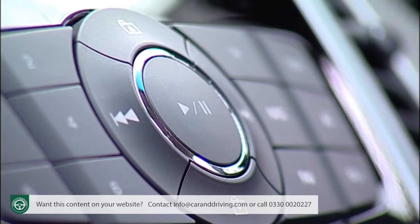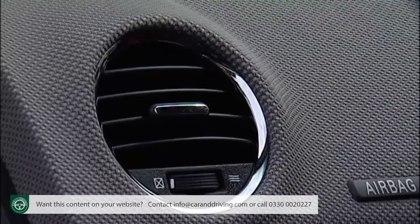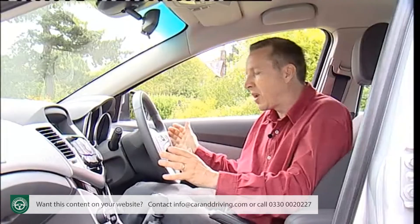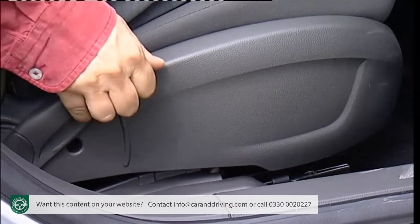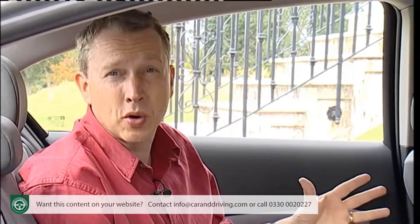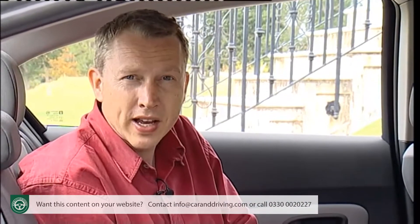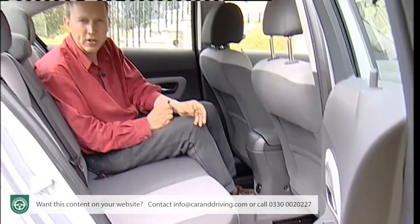The stereo controls in particular are a high point. Unlike some of the brand's other models, there are no hard scratchy plastics to be found, and Chevrolet has engineered in a wide range of adjustment to the driver's seat and to the wheel, which should enable most people to get comfortable. In the rear, headroom might be a little tight for the very tall, but overall there's a lot more space than you would expect in this class of car — room for four adults to travel comfortably, although the narrowness of the cabin and the chunky transmission tunnel might make it a little bit of a squeeze for five.